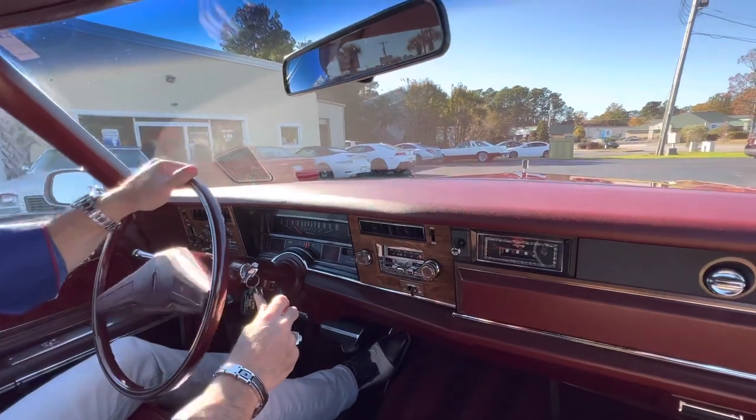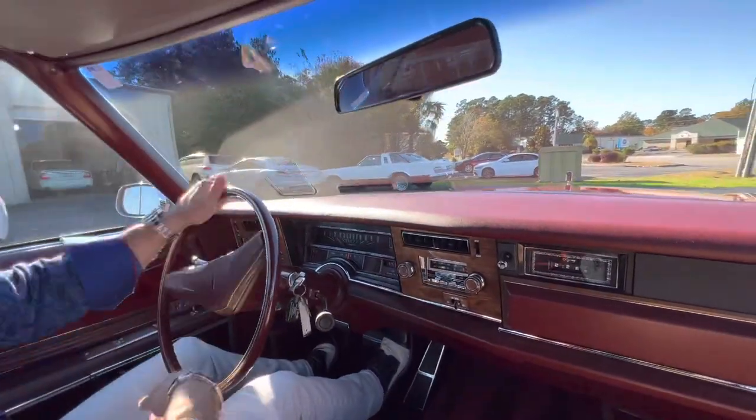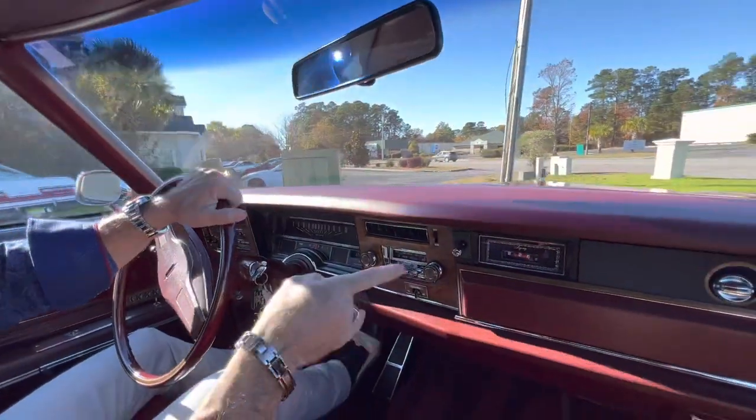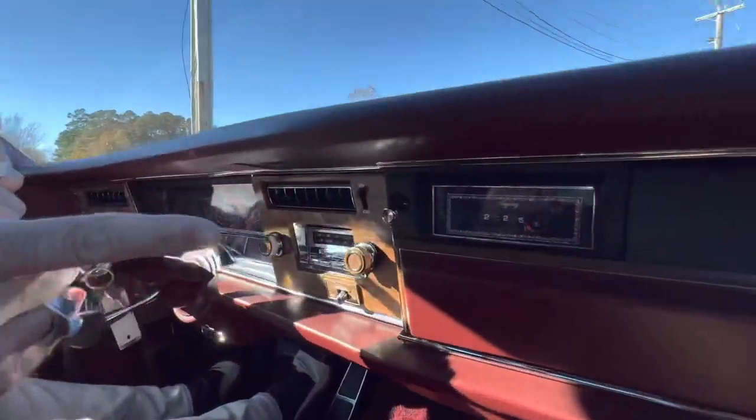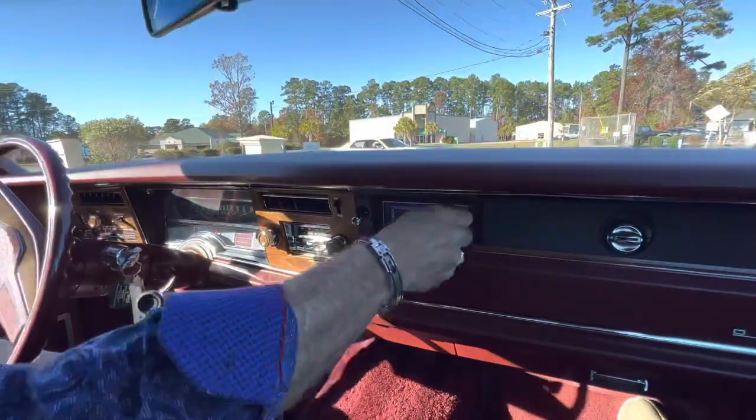Everything works — power windows, power seats, power locks. And that clock, believe it or not, was working. I don't know why it's not now. We're going to try to wind it up and see, but it was keeping time perfectly.